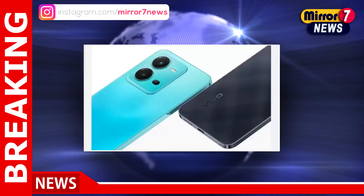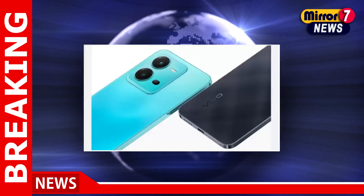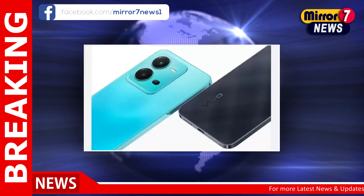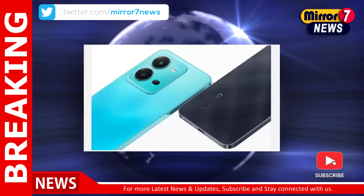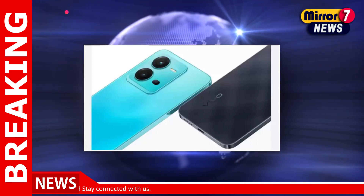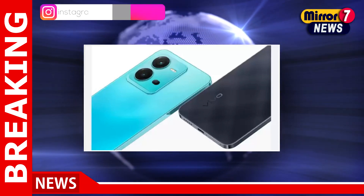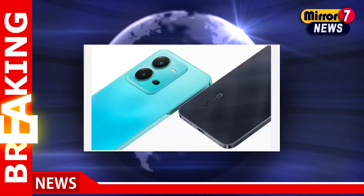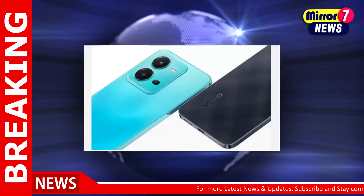The Oppo Reno 8 5G with 8 gigabytes of RAM and 128 gigabytes of internal storage is listed at 29,999 rupees on Flipkart. With bank offers, buyers can get up to 10 percent discount. The handset is powered by a MediaTek Dimensity 1300 processor and features a 32 megapixels front camera. There is a triple camera setup on the back featuring a 50 megapixels main camera paired with 8 megapixels and 2 megapixels sensors.